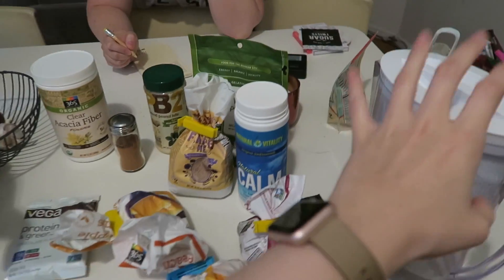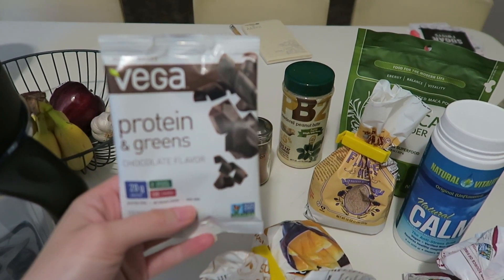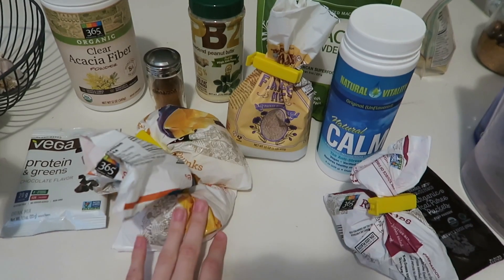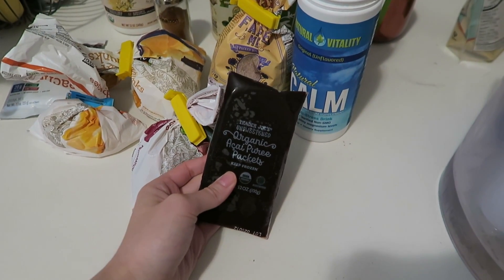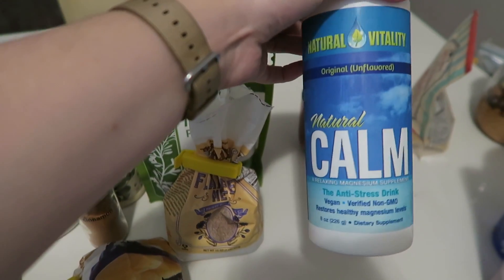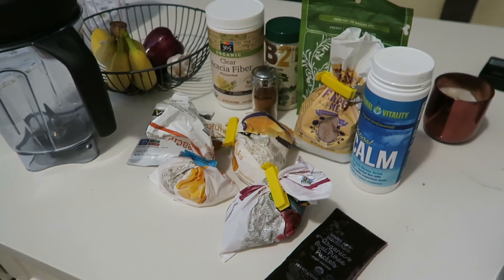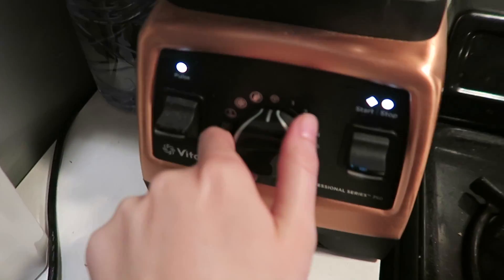For the smoothie I'm using water as my base, then chocolate protein and greens protein powder — I actually really like it. Then I'm adding some pineapple, peaches that I need to get rid of, raspberries, acai, a spoonful of fiber, some cinnamon, powdered peanut butter, maca powder — my favorite thing in the world — flaxseed milk, and a tiny bit of Natural Calm magnesium drink.